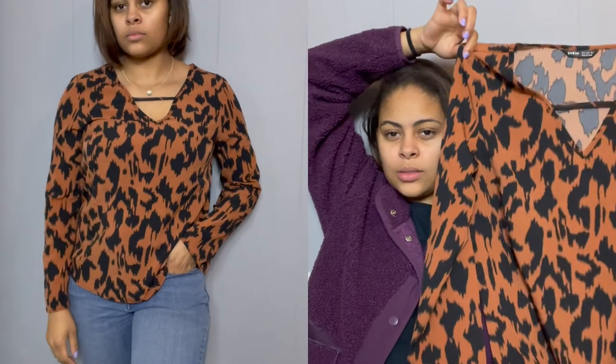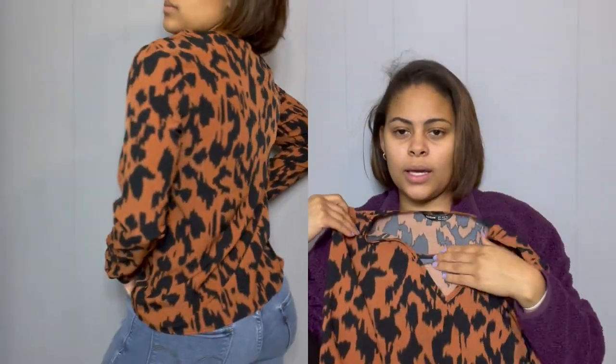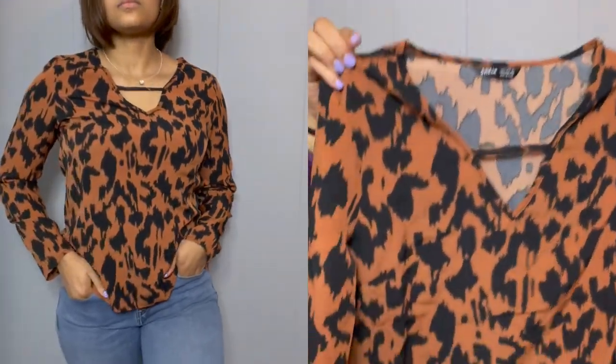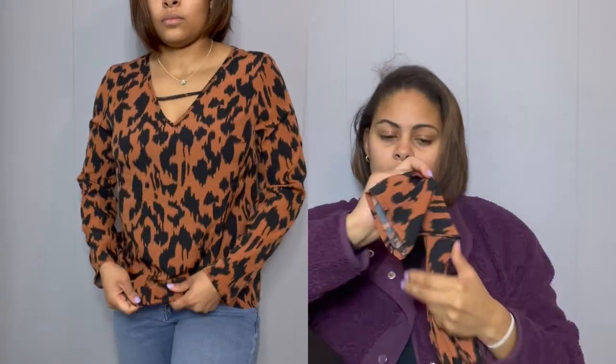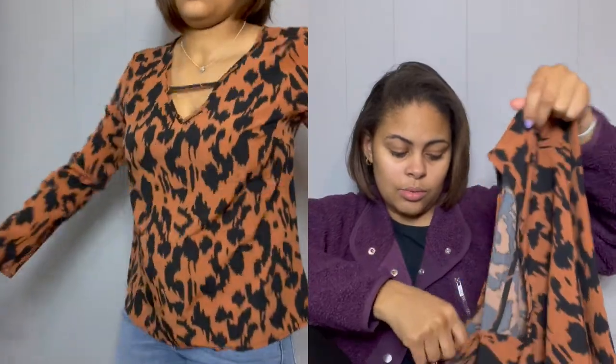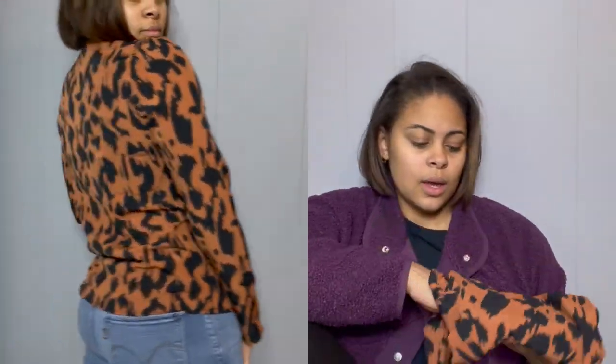Last but not least, I bought this shirt for work. I thought it would go with the leopard print shoes I already own, but it's a bit darker than those, so I'd pair it with black booties or cognac boots. It's really simple but has a cute little cross of fabric detail in the V-cut that ties the piece together. It's long sleeve and you can dress it up with a blazer or just wear it with black slacks and black heels and still look very presentable.